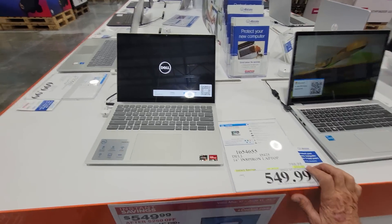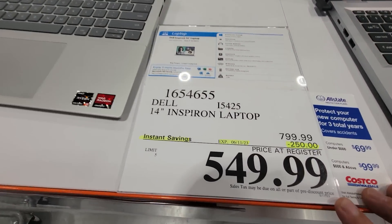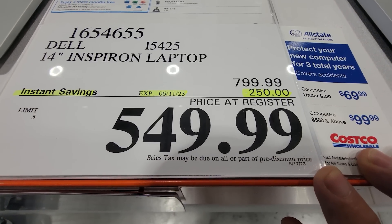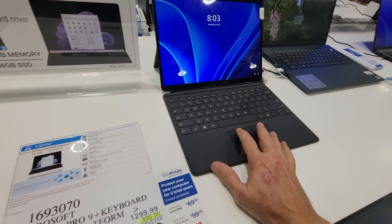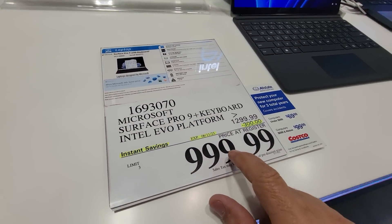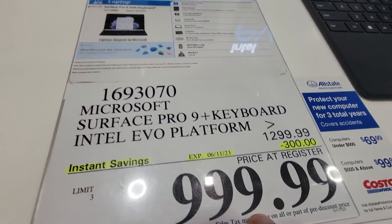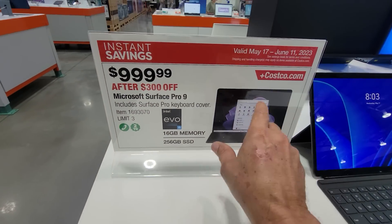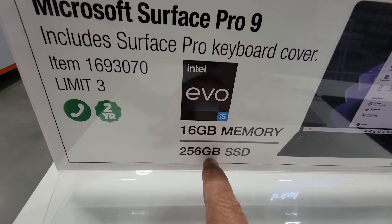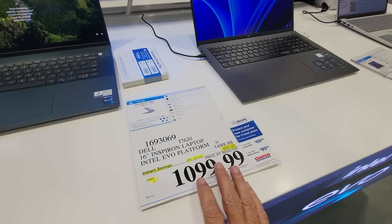For Memorial Day savings on computers, the Dell Inspiron 14-inch laptop is $250 off down to $549.99. There's also a hefty discount on the Microsoft Surface Pro 9 Plus with keyboard, based on the Intel Evo platform — $300 off. This is in the current flyer that just started today. It comes with 16GB of memory and a 256GB solid-state drive — no more spinning hard drives.